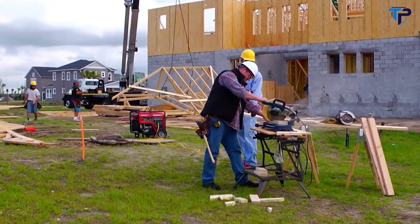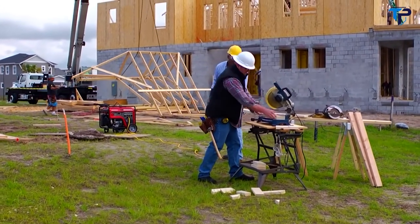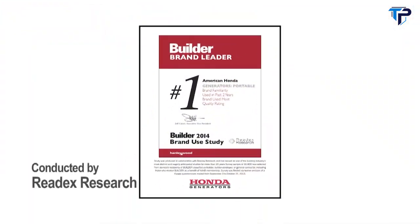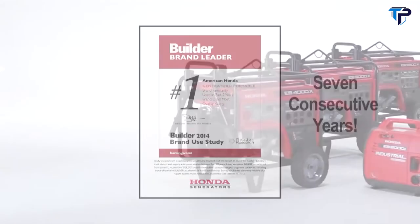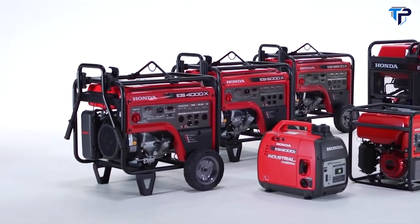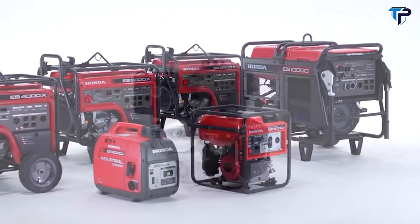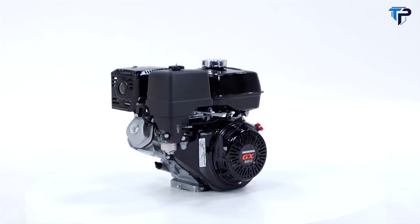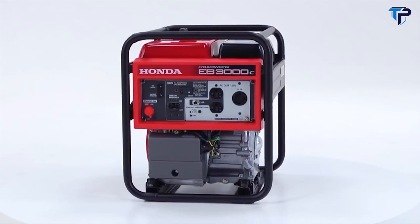Honda EB Industrial Series generators are designed to meet today's most challenging construction needs for highly portable and reliable on-site power. Independent reader surveys conducted by a leading building trades magazine have ranked Honda generators as the most preferred brand of portable generator for the past seven years straight. Available in 2,000, 3,000, 4,000, 5,000, 6,500, and 10,000-watt configurations, EB Industrial Series generators are powered by Honda's legendary GX Series commercial-grade overhead valve engines.